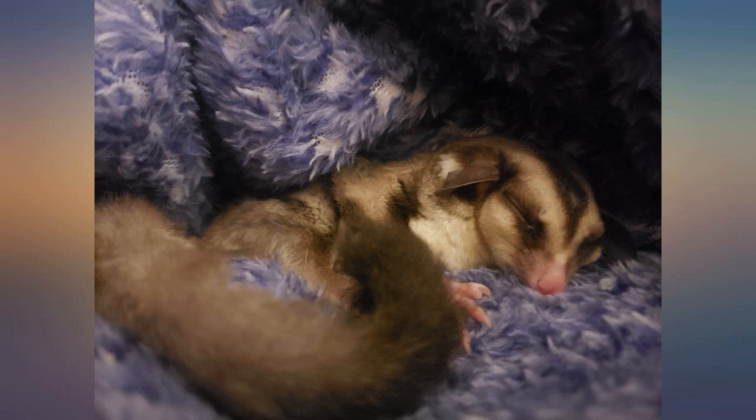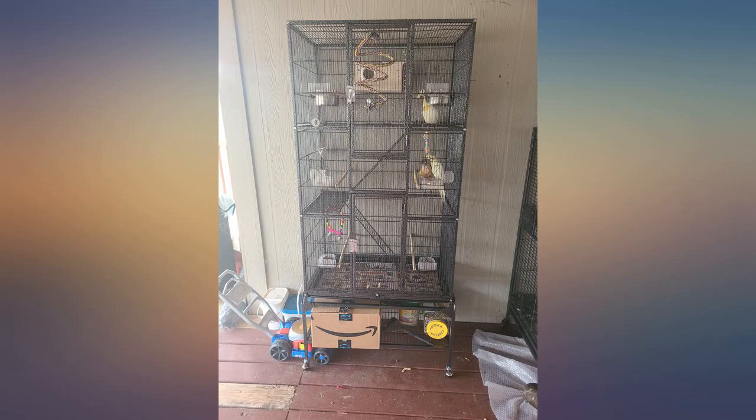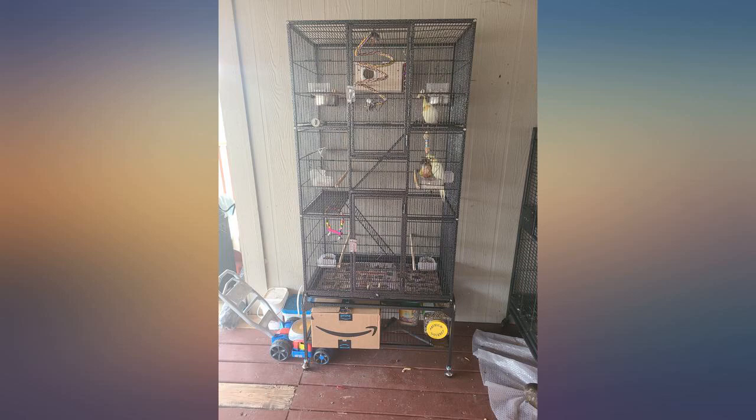My only complaint is that I wish it had another level, but there is plenty of space for lots of hammocks and toys. I also cut out pieces of fleece blankets to cover the floor and levels so they wouldn't hurt my rats' feet. I just take them out and wash them when needed.